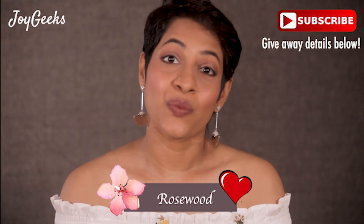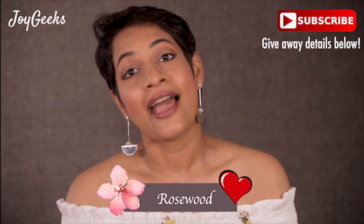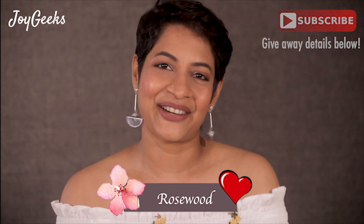Hi, I'm Padna Ganesh and I welcome you to Joy Geeks, a channel where I create beauty and wellness videos exploring beauty completely inside and out.